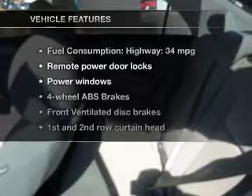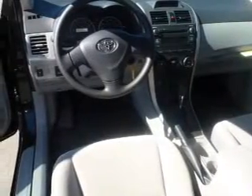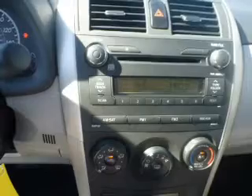You will appreciate the safety feature of anti-lock brakes. Plus, enjoy these notable features that are included in this vehicle: keyless entry, power door locks, power windows, an AM-FM stereo with a CD player, satellite radio, power mirrors, and an alarm system.